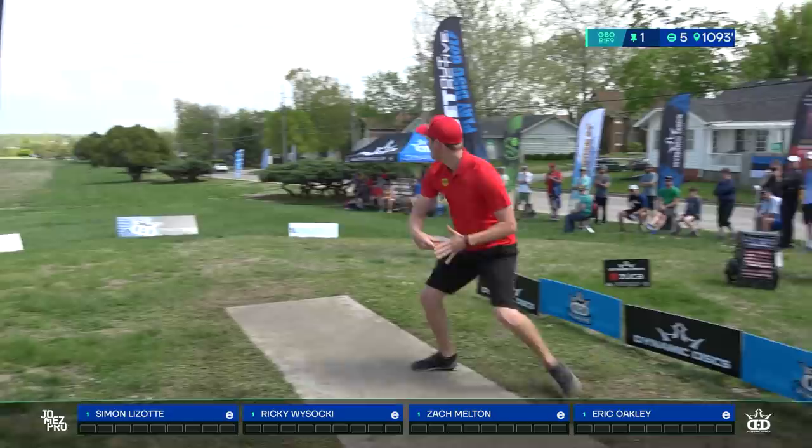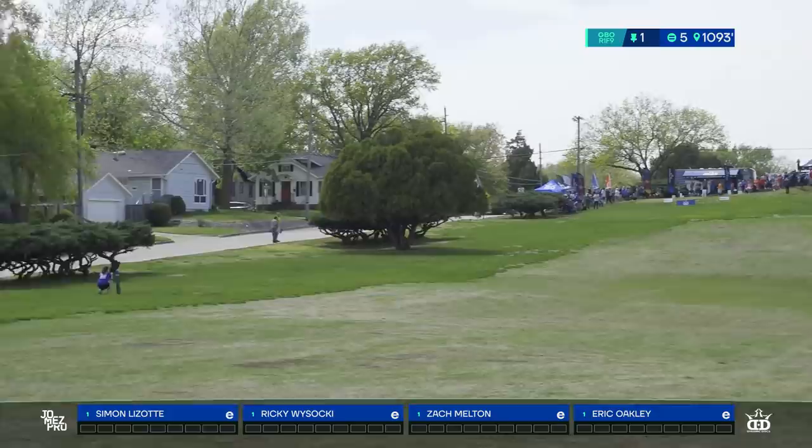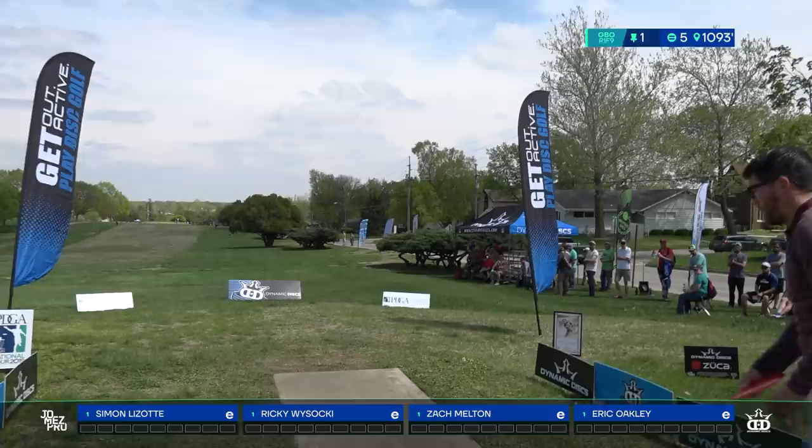A decent shot from Rick, way out there, and Simon going big hyzer — shocker. He's a little bit pinched on the right side of the fairway, but throwing turnovers as well as he does, that should probably be no problem.